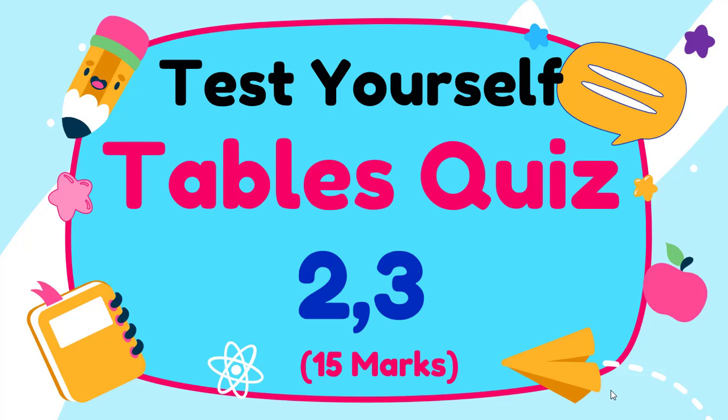Hi everyone, welcome back. Today we are going to have a quiz on table of 2 and 3. There will be a total of 15 questions. After each question, I'll give a pause of 5 seconds. You can think of your answer by then. If you want more time, you can pause the video. Okay? Let's begin.